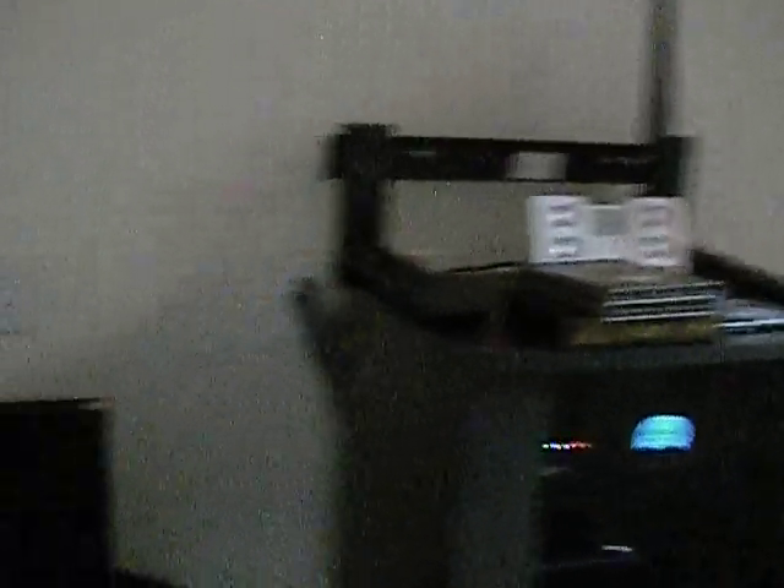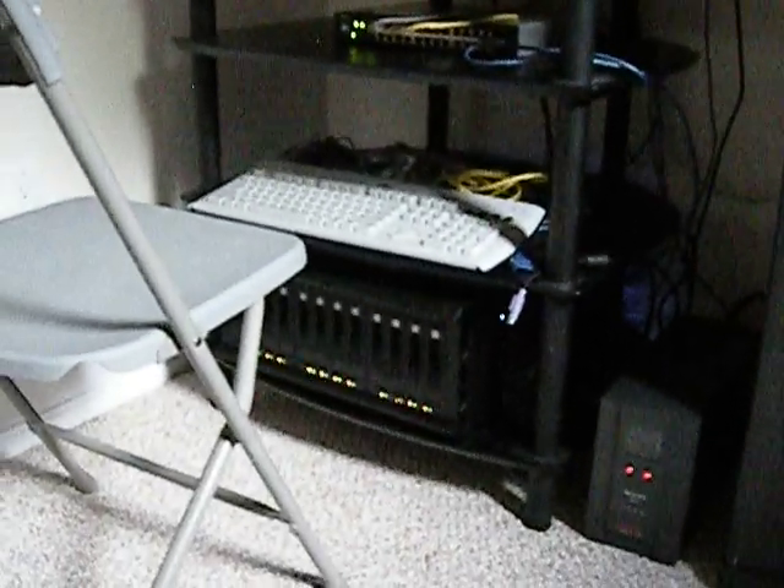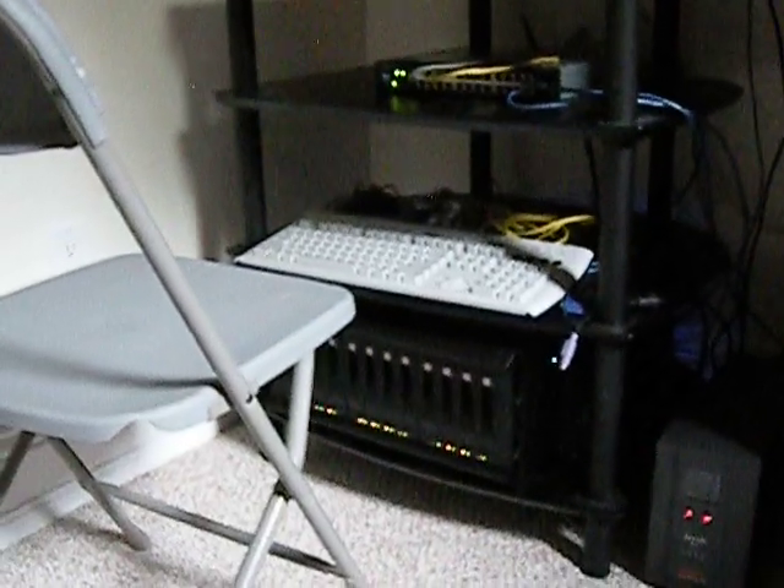We've got the rack. We've got the movie server back down here on the bottom. You have your keyboard to control the movies — select what movies you want if you don't want to use the remote control, you could just use the keyboard. And then you have your equipment in here: your iPod, that's linked to the system. You have speakers in every room.